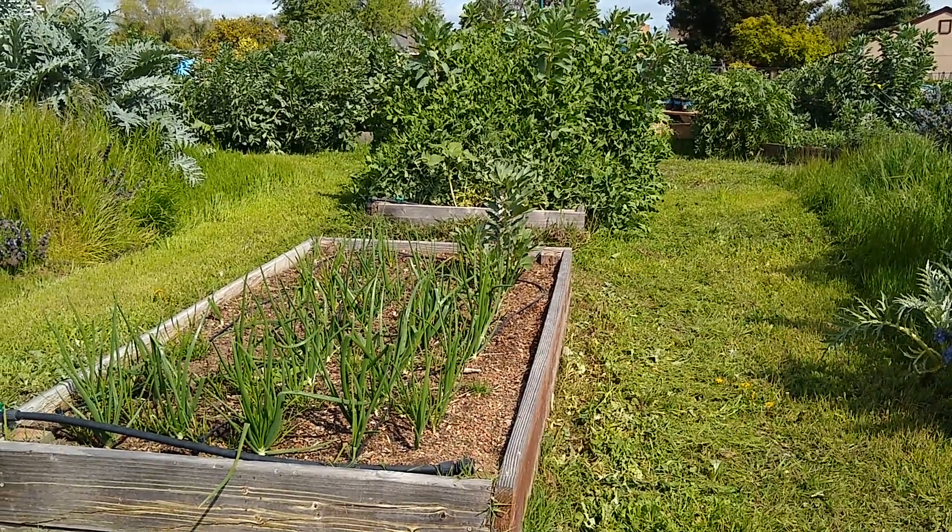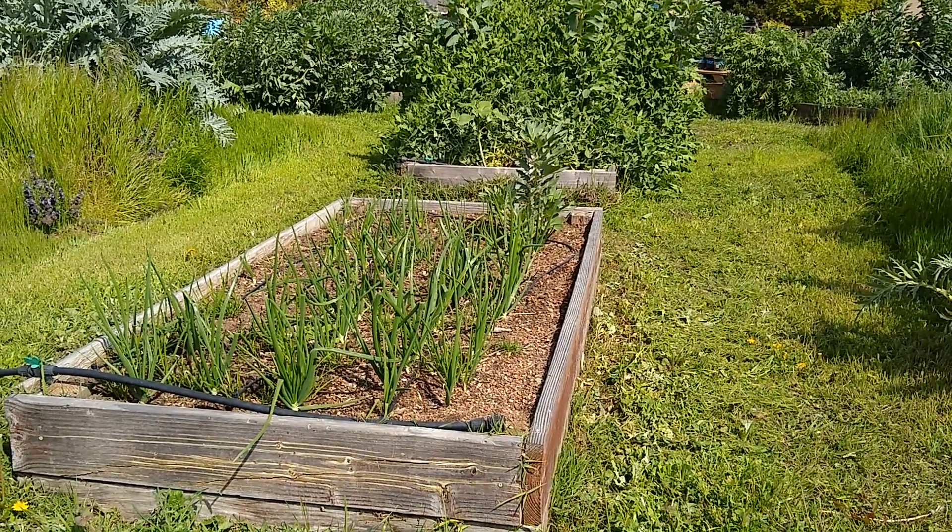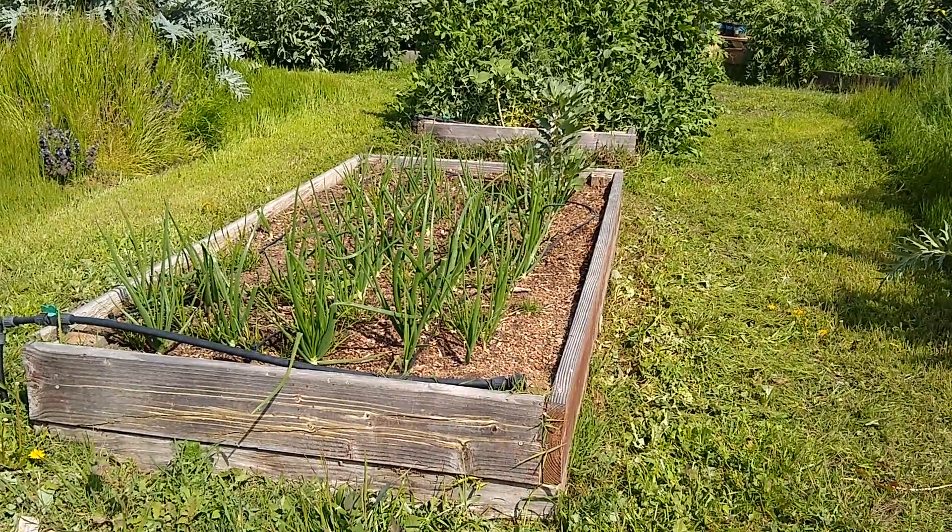Hello from the Bulldog's Garden. I thought I'd give you a quick tour of what's growing in the garden right now and what we can expect over the next coming weeks.